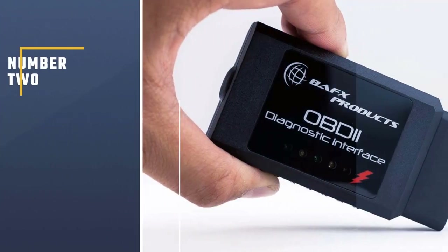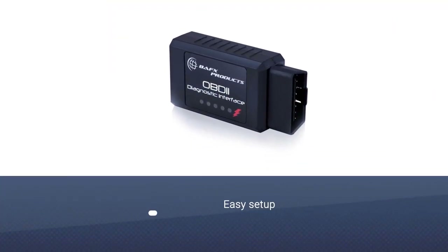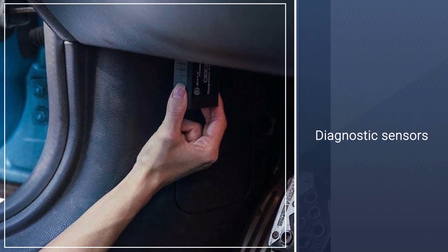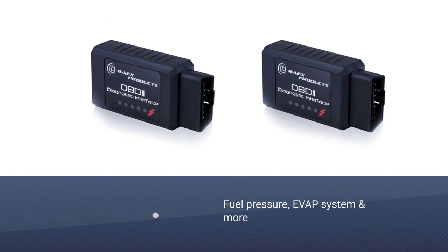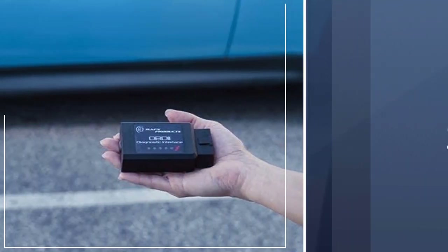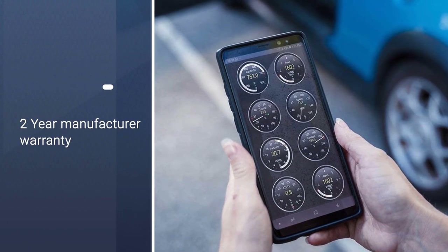Number 2: BAFX Products Wireless OBD2 Scanner. The BAFX Bluetooth OBD2 Scanner can read and clear diagnostic trouble codes on both Windows and Android platforms. The device provides users with an easy setup so that even beginners can use it easily. You can monitor the diagnostic sensors in your vehicle in real time for things like O2 data, fuel pressure, evap system, and more, and can send it to your phone via Bluetooth so that you can be remotely informed about crucial data. You can also get a demo version of the software when buying the scanner to use with your PC.